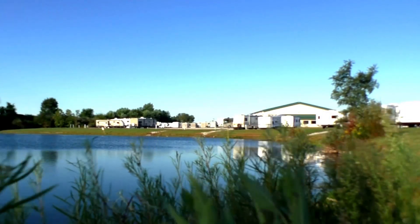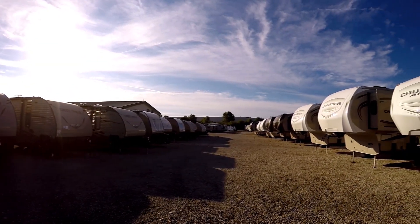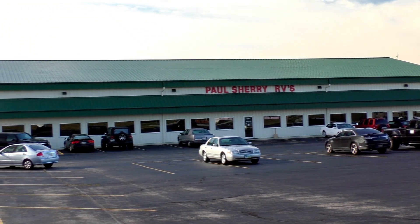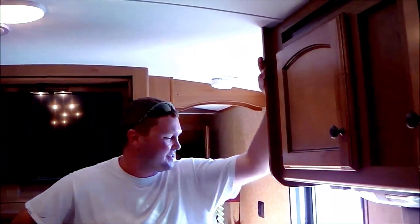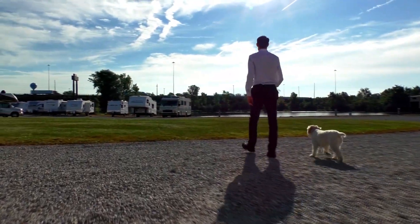Shopping for an RV can be very difficult — there are so many makes and models to choose from, and how do you ever know if you're going to get a good deal on what you're buying? My name is Mike Sherry and I'm with Paul Sherry RVs. Our goal is to make your RV buying experience as fun and painless as possible and of course provide you with the best deal in the market. But don't take my word for it — go online and read all of our reviews from happy customers. Feel free to call, email, or chat with us with any questions you might have.